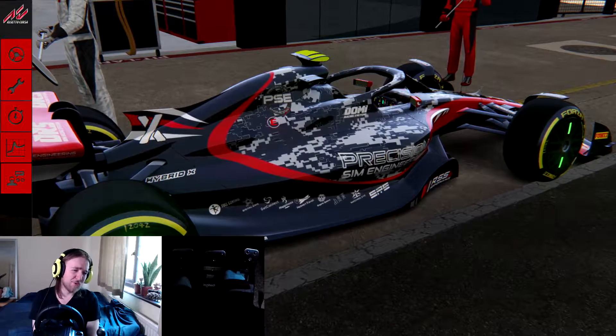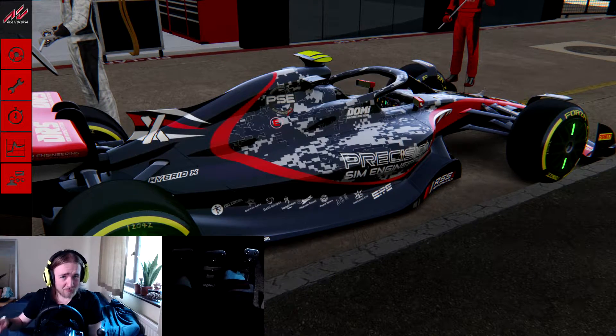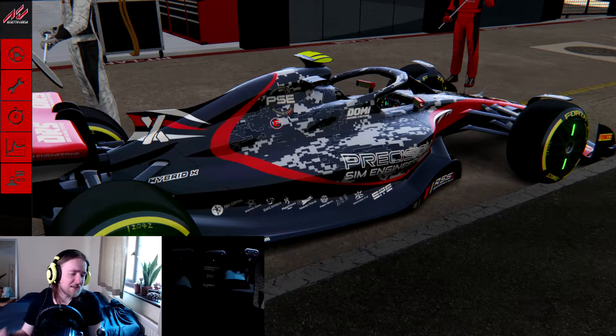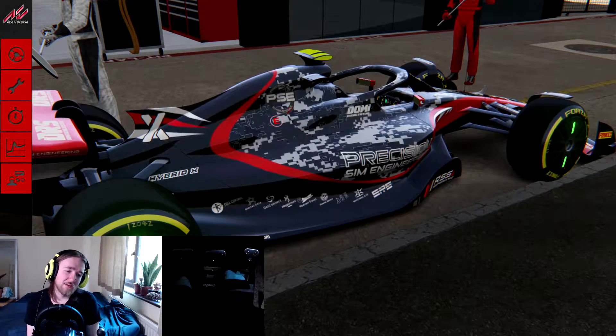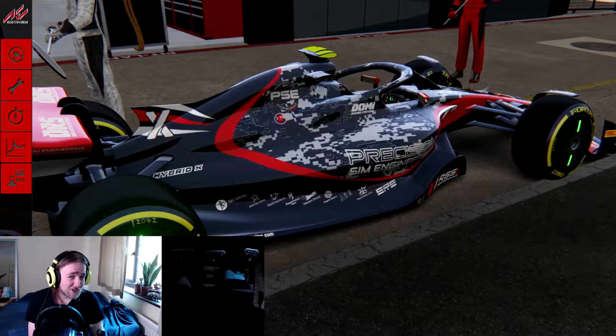The race lap record in the most recent version of Kyalami that F1 raced at was a 1:17.5, by Nigel Mansell in an FW14. I'm not going to get anywhere near close to that.